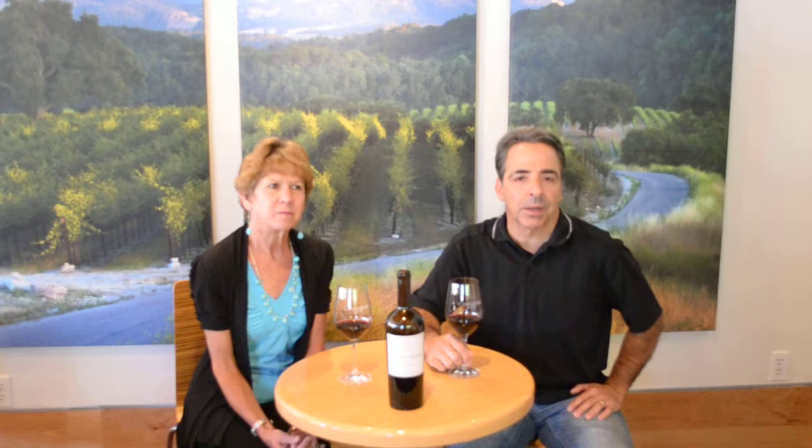Thank you for joining us today. Thanks for having me. So Laura and I will be tasting our 2011 Sorcerer's Stone. Sorcerer's Stone is primarily Zinfandel, but it also has small amounts of Petite Syrah and Turaldago. So Laura, let's give it a try. Sounds good to me.